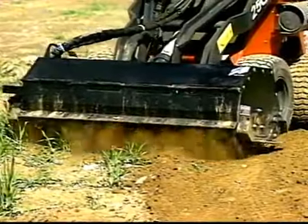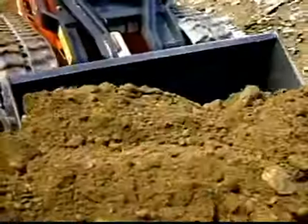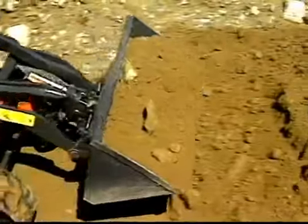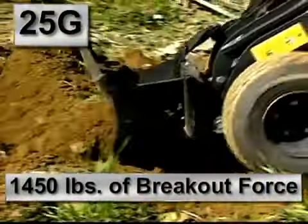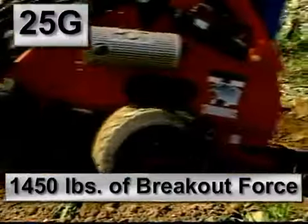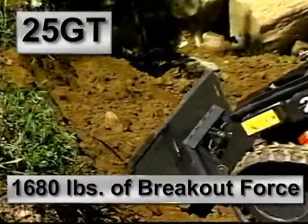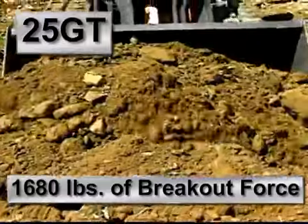Unlike most competitive products, Thomas units are not simple lift-and-carry machines — they actually give you true digging capability. You'll find they offer higher breakout forces than many full-size skid steers. The 25G provides over 1,450 pounds of breakout force, while the 25GT produces a massive 1,680 pounds, meaning easy bucket loading and faster, more productive work cycles.